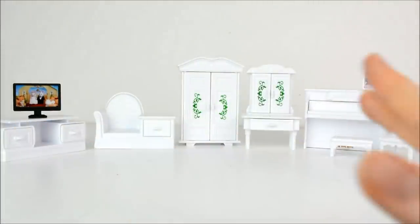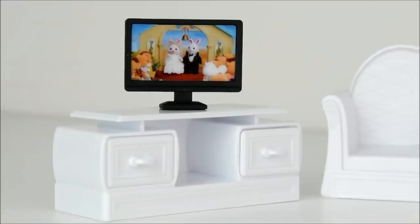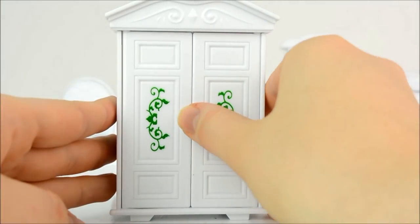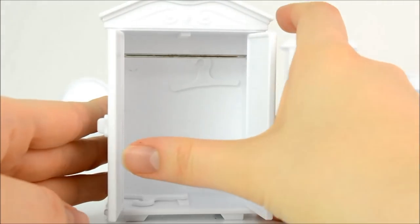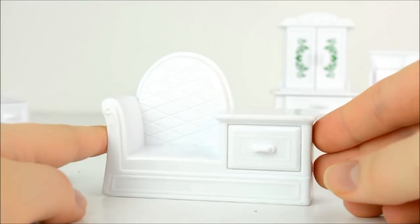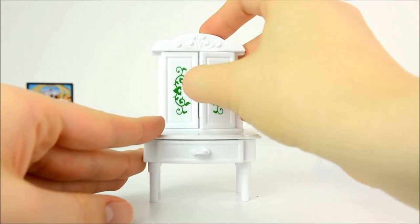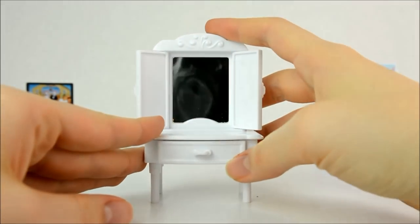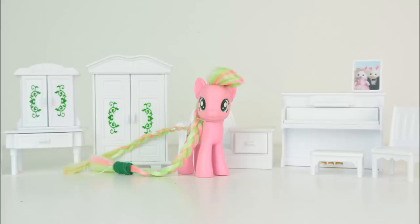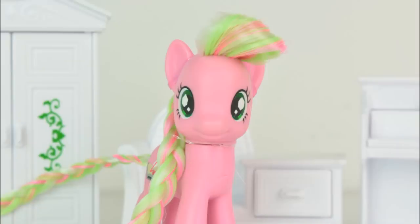I also got this set of white doll's house furniture, including this wardrobe, a cute little telephone chair, and this dressing table with a mirror. All of this should be useful for future videos. You can never have too much toy furniture after all.